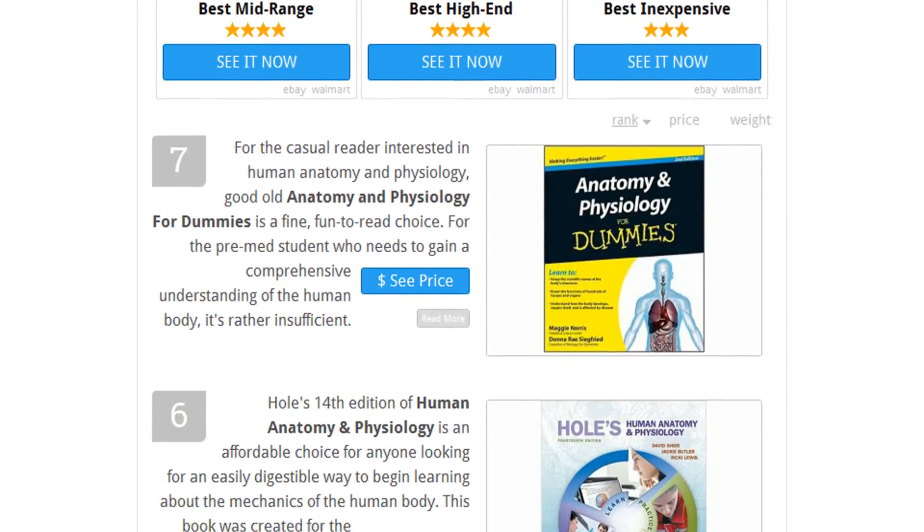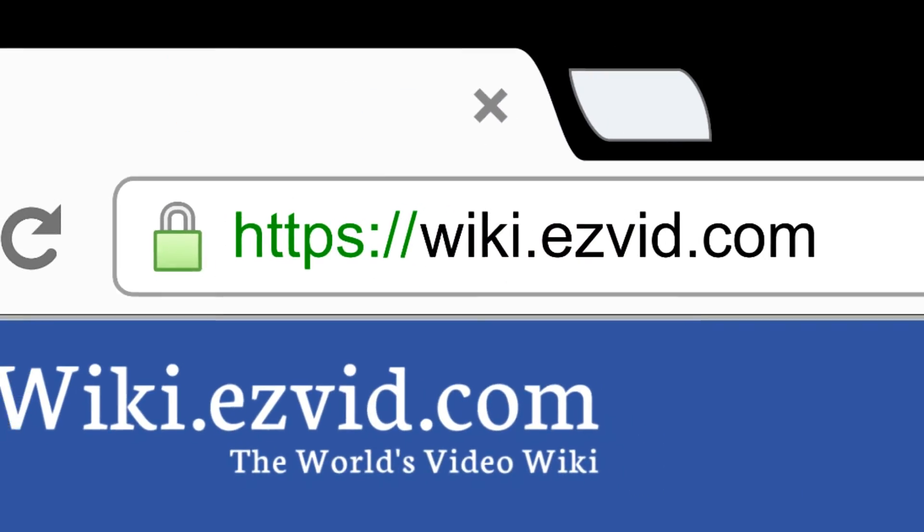To see all this stuff, go to wiki.easyvid.com and search for Anatomy Textbooks or click beneath this video.